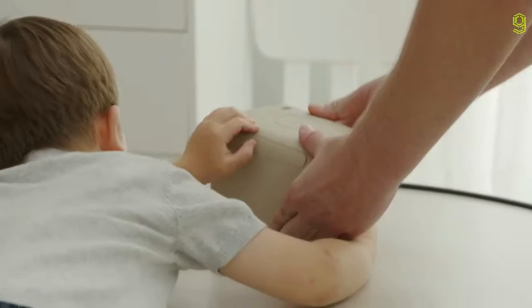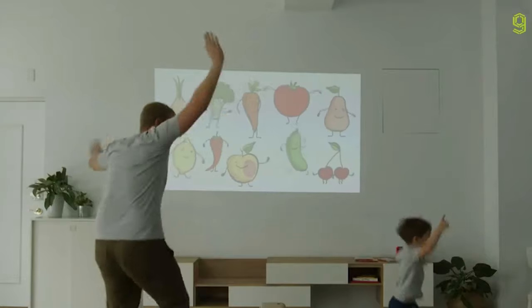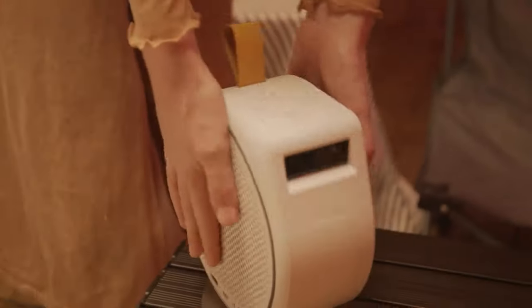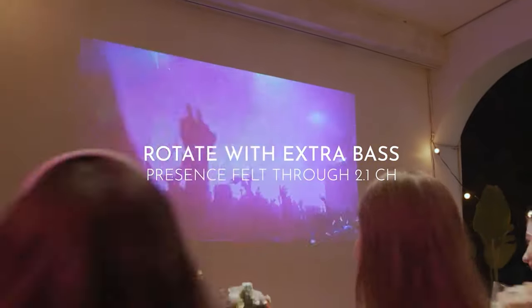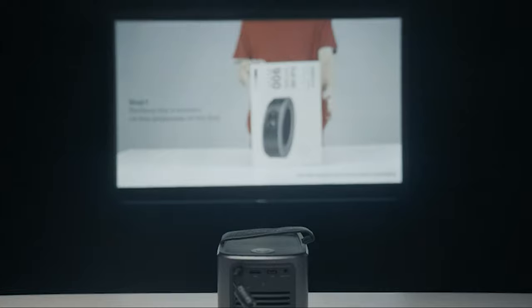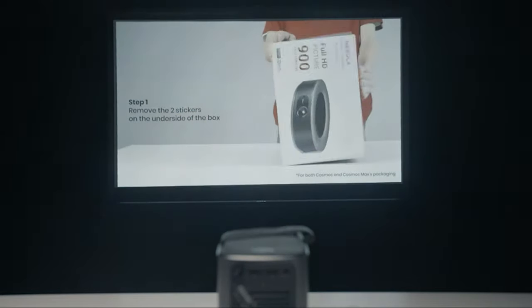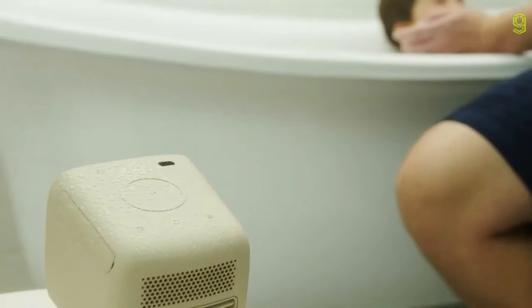A portable projector means you don't have to lug heavy gear around to enjoy your favorite movies and TV shows on the big screen. You can bring them to movie nights and backyard get-togethers, or even take one with you when you're heading out into the wilderness. They're designed to fit any backpack, and the best portable projectors can even fit in your pocket. Whether you project onto a blank wall or a projector screen, you can capture the picture quality you crave without getting weighed down.